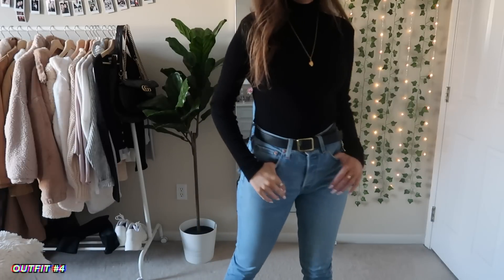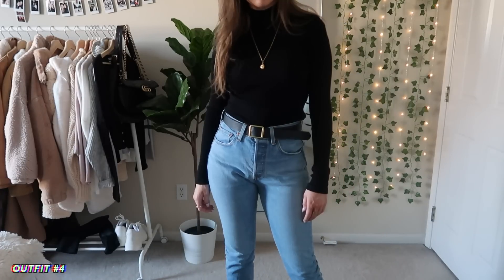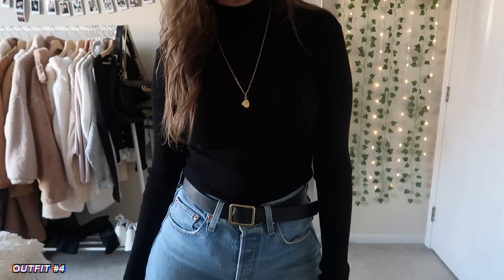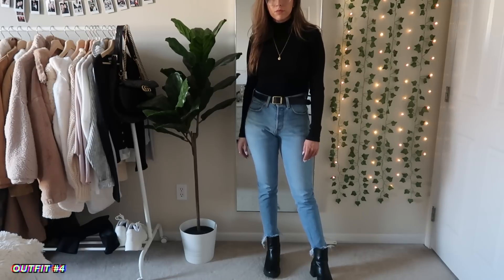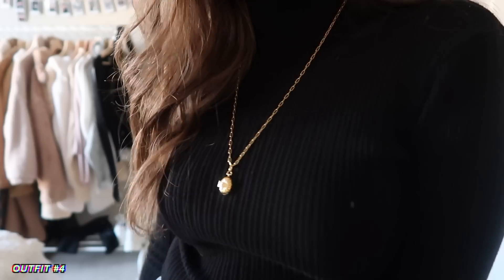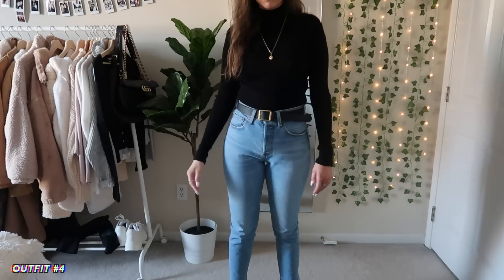Next up is kind of my go-to outfit when I don't know what to wear. It's just a basic black mock neck top with light wash jeans — if it's a little warmer, you could go for a regular black long-sleeve top instead. I just paired this with some boots from Nasty Gal and I really love how this looks.